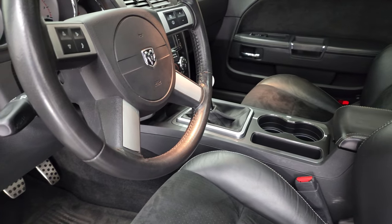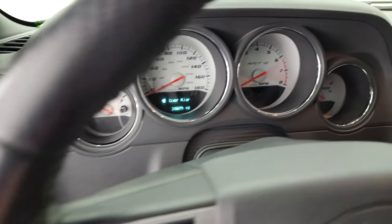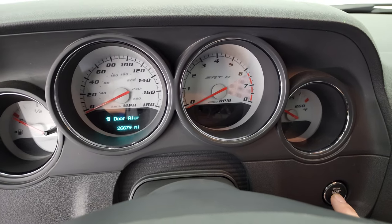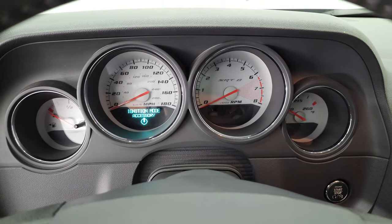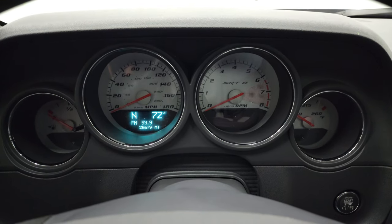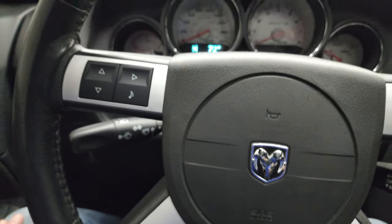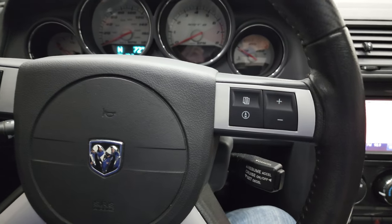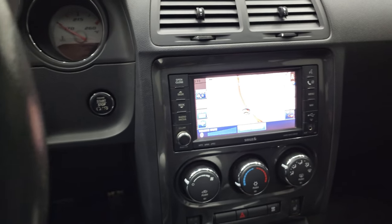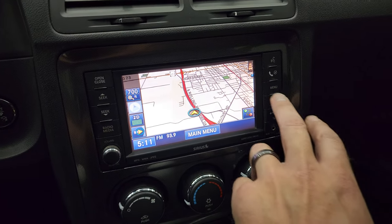We'll hop inside and check out the miles, the radio, and everything this car has to offer on the interior. This one has 26,679 miles. You get the SRT white-faced instrument cluster with your compass and temperature display — very nice and clean. Comes with the leather-wrapped steering wheel, audio controls on the left, and information and volume controls on the right. This one has the Uconnect 430N radio with the factory navigation system.